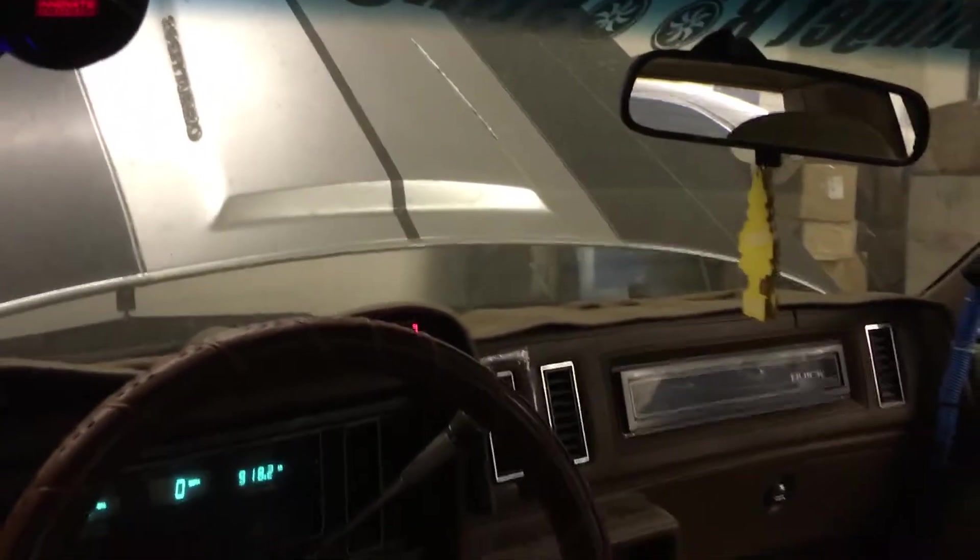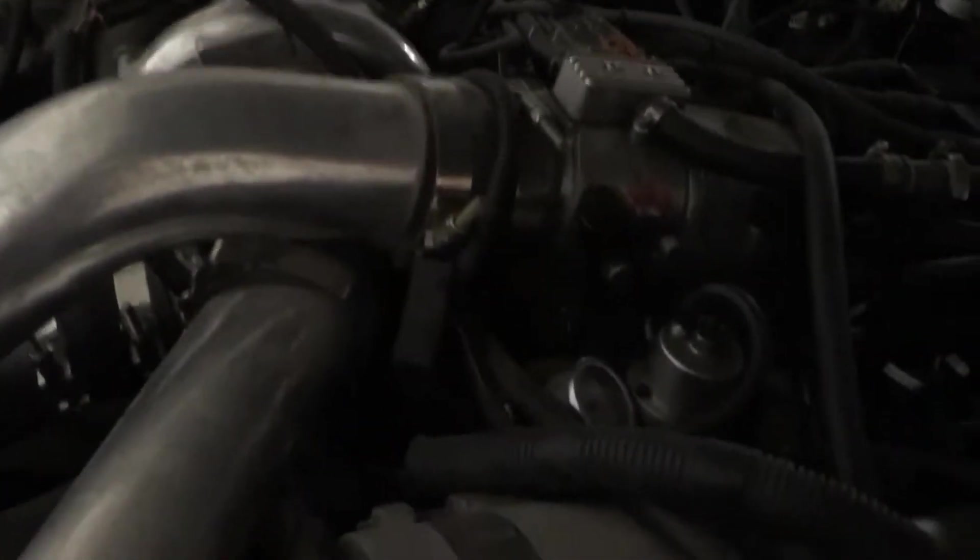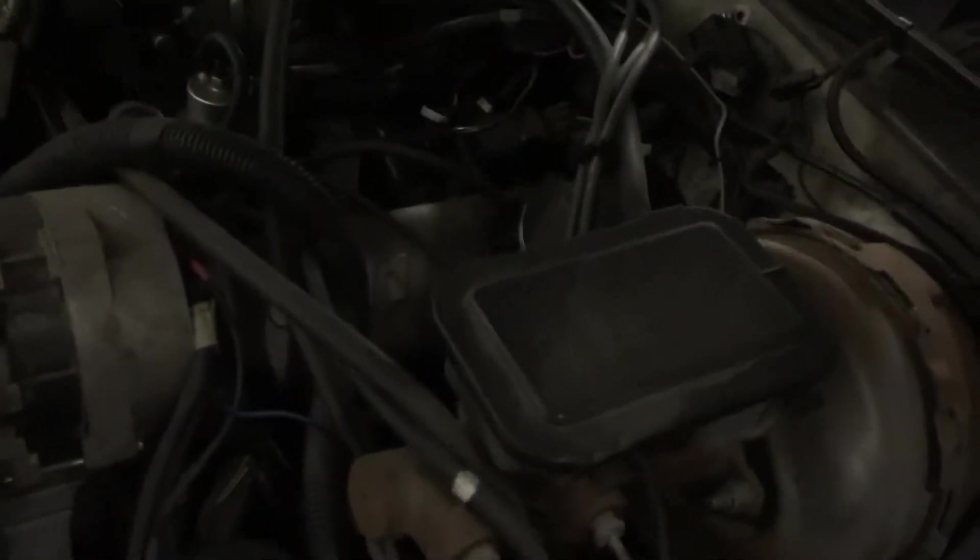I'm gonna sell this one. It has a big radiator, big intake, T-76 Turbocharger with external wastegate, and a full roller engine.